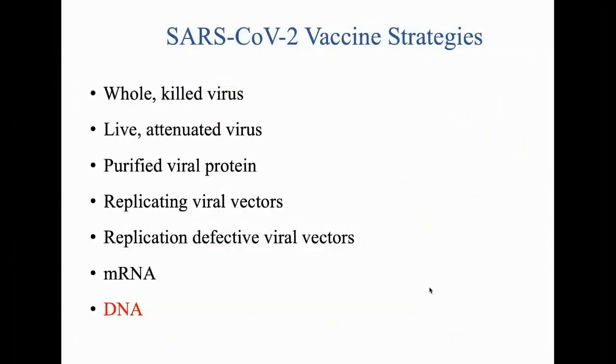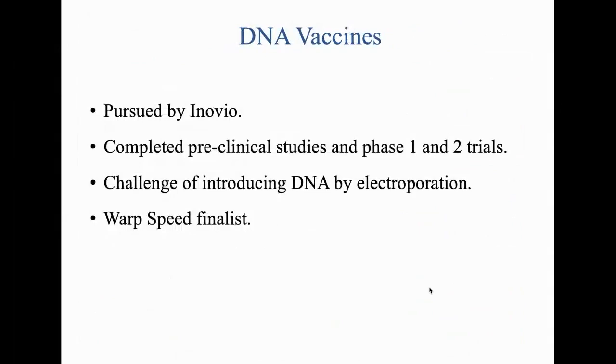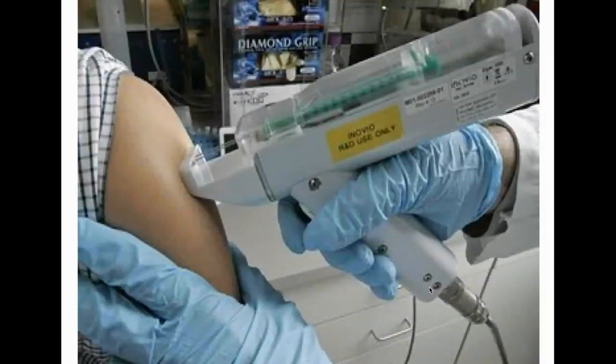Lastly, there is a DNA vaccine pursued by Inovio, a Plymouth Meeting, Pennsylvania company. They've completed preclinical and phase 1/2 studies. DNA always has the challenge of getting DNA into cells, which can only be done by making cells more permeable through electroporation. They have recently become a Warp Speed finalist, and that's what electroporation — the vaccine gun — looks like.